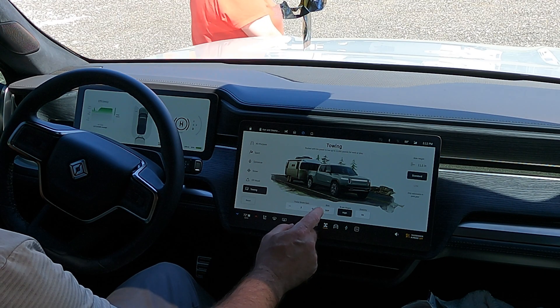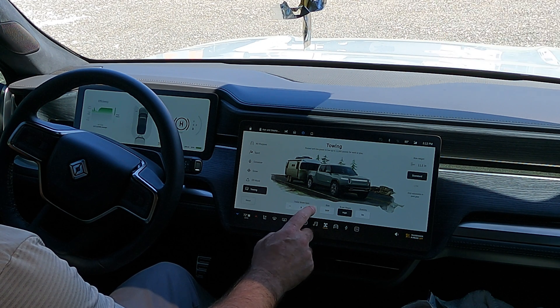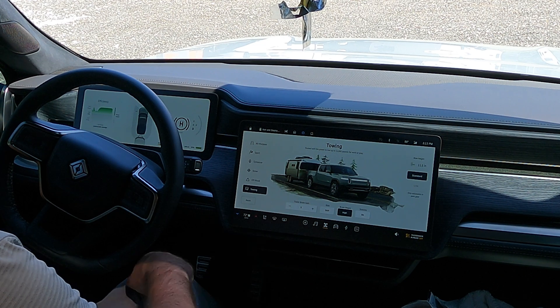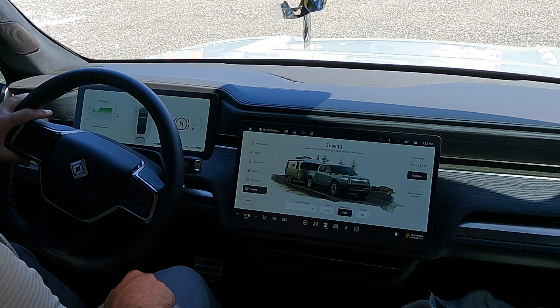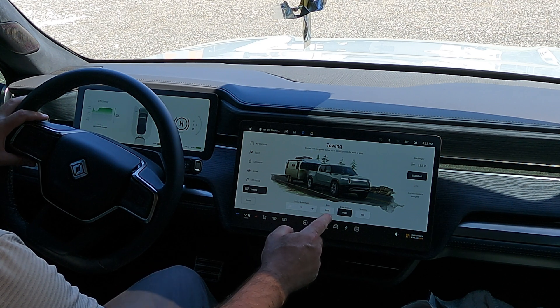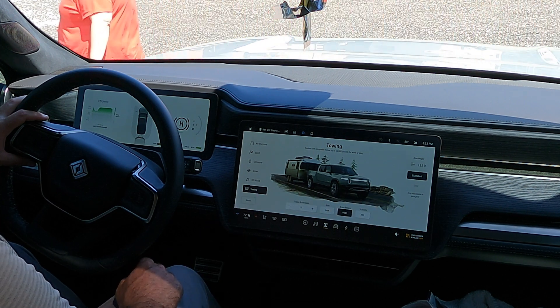We're in towing mode and trailer brake gain goes up to 10, so I'm going to set it in the middle at 5 and we're going to try that out. I have my regen on high, ride on stiff, and stability control on. We're in standard ride height.